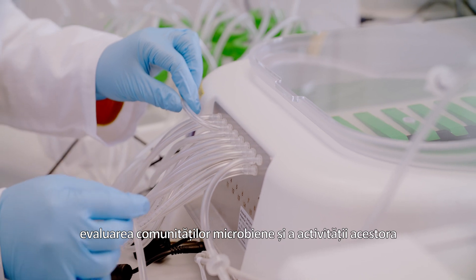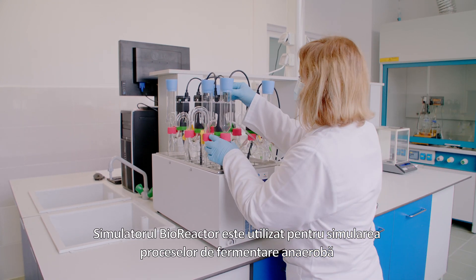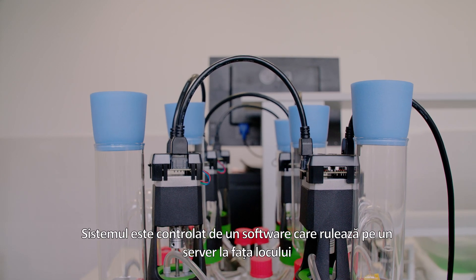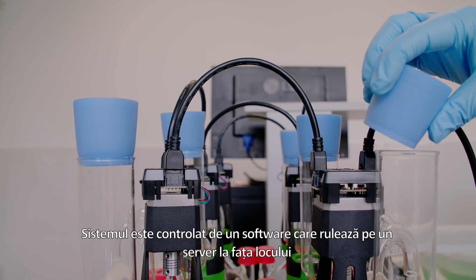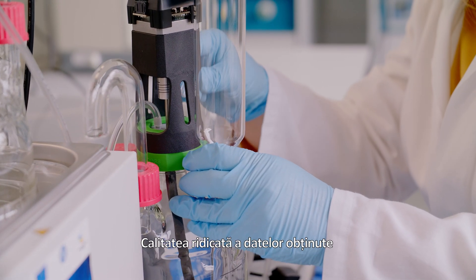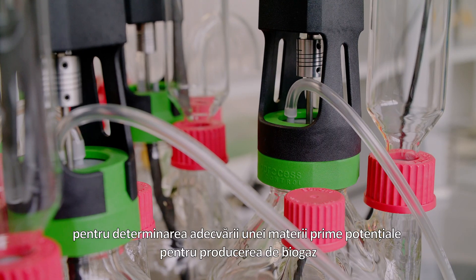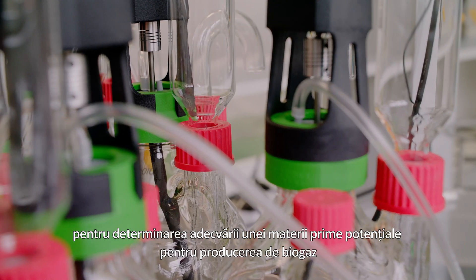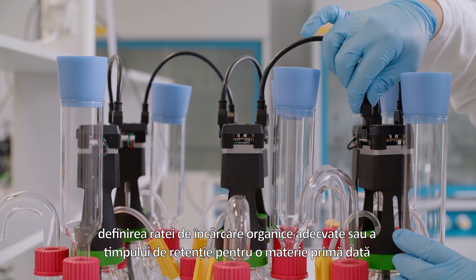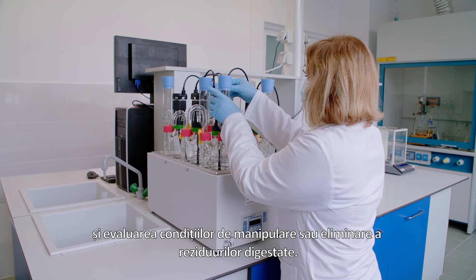The bioreactor simulator is used for simulating anaerobic fermentation processes in a continuous mode of operation. The system is controlled by web-based software running on an on-site server or a remote cloud solution. The high-quality data obtained allows users to determine the suitability of a potential feedstock for biogas production, define suitable organic loading rates or retention times, design feeding schedules, and assess handling or disposal conditions for digested residues.